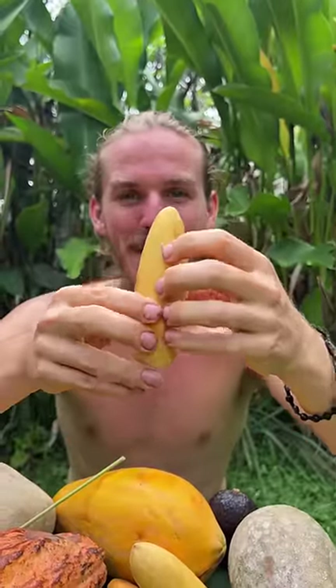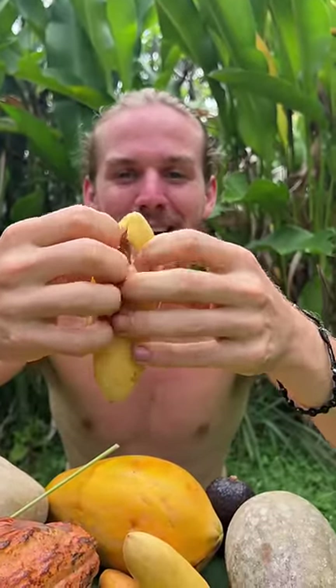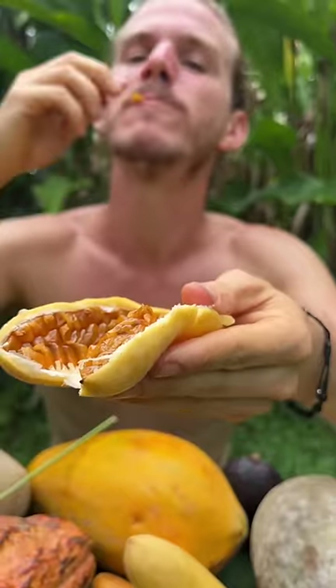A little bit sour, a little bit sweet — this is actually a passion fruit in the shape of a banana. Mmm, tropical punch!